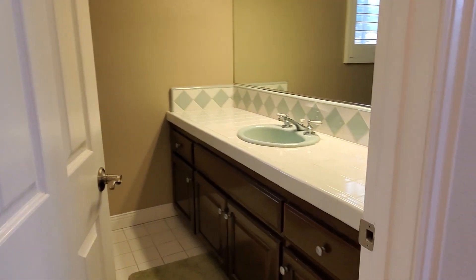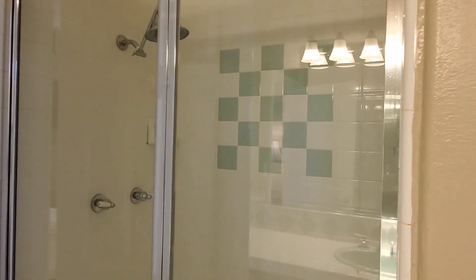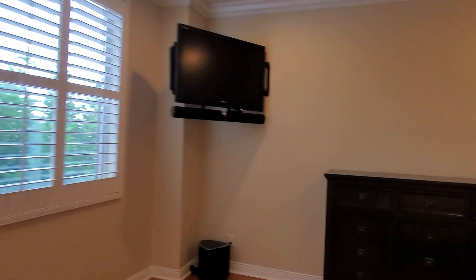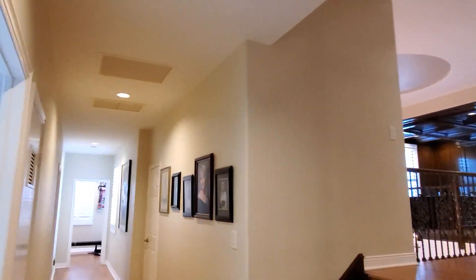This room has its own bathroom with a single vanity, toilet, and walk-in shower. There's a TV mounted on the wall and the wiring is hidden, which is very nice.